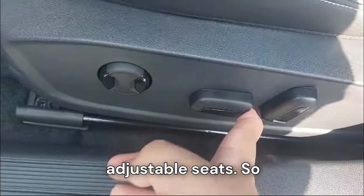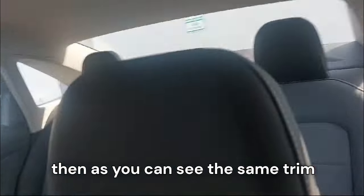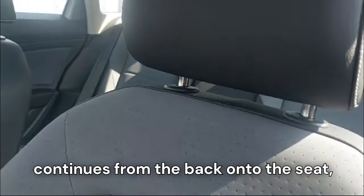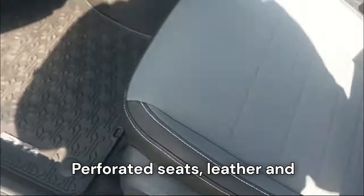We have power-adjustable seats up front, and the same dual-coloration trim from the rear continues onto the front seat — black up top and gray lower down with gray perforated leather.